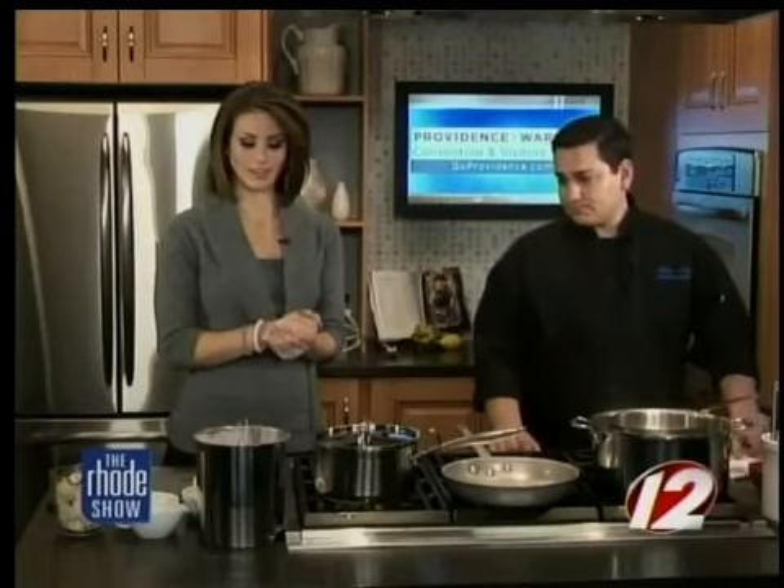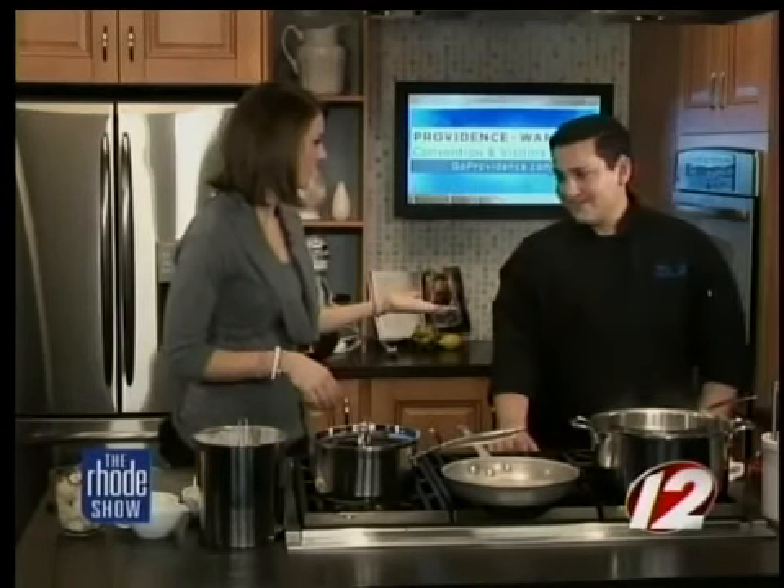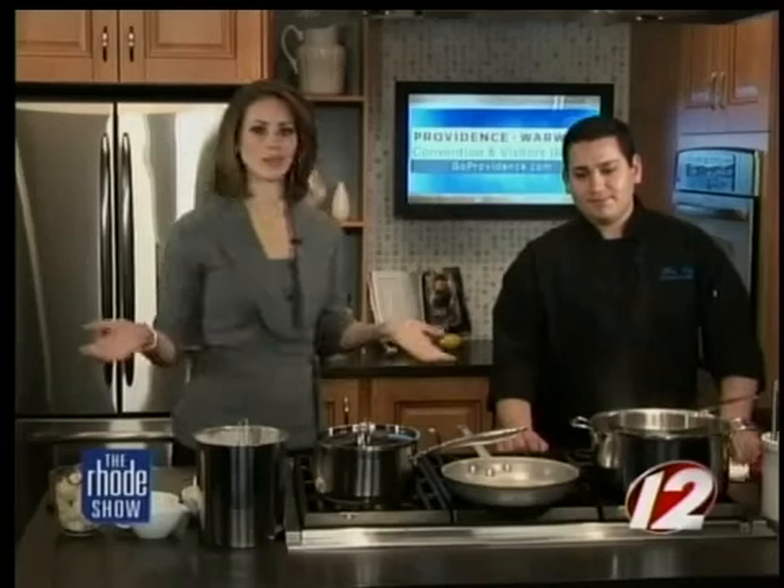So you can definitely get these for dinner, maybe a little Valentine's date as well. You were telling me too that you guys are already busy getting reservations. Oh yeah, Valentine's Day is going to be really busy but I'm looking forward to it. So should people call in now? Absolutely. Get your reservation. The Blue Grotto — remind everyone where you guys are located. It's 210 Atwell's Avenue Providence, right on Federal Hill. Perfect Valentine's date.